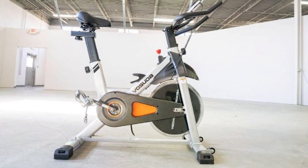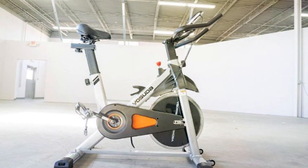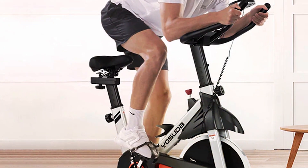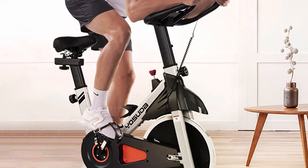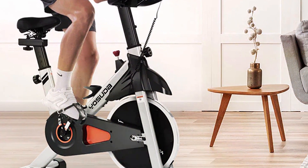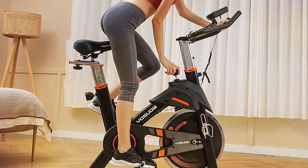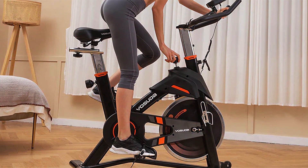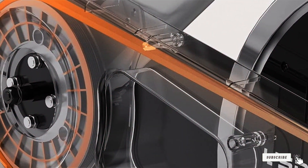One of the standout features of the Yosuda is its heavy-duty flywheel, which offers a challenging resistance range. This resistance can be easily adjusted with a simple twist, making it suitable for both beginners and seasoned cyclists. The bike also includes a convenient tablet holder, allowing you to stream workout classes and watch your favorite shows while exercising. With its sleek design, quality construction, and user-friendly features, the Yosuda Indoor Cycling Bike is a superb choice for anyone looking to elevate their indoor cycling experience.